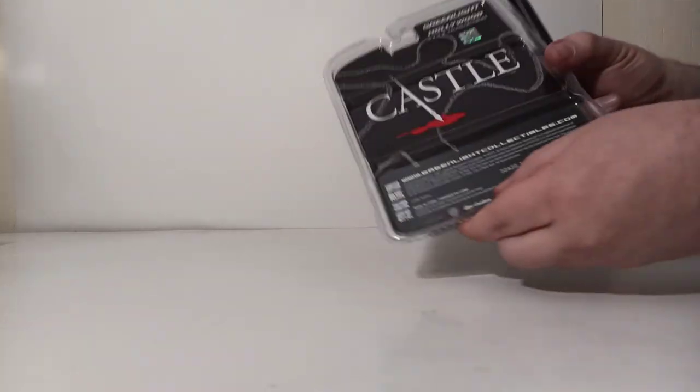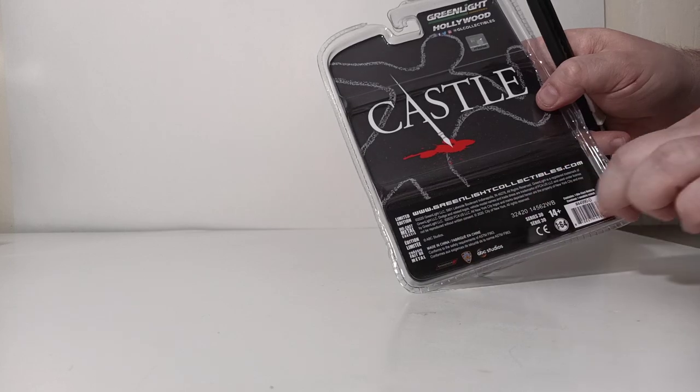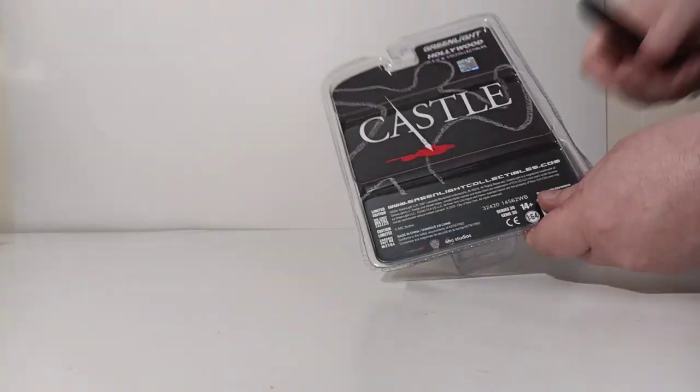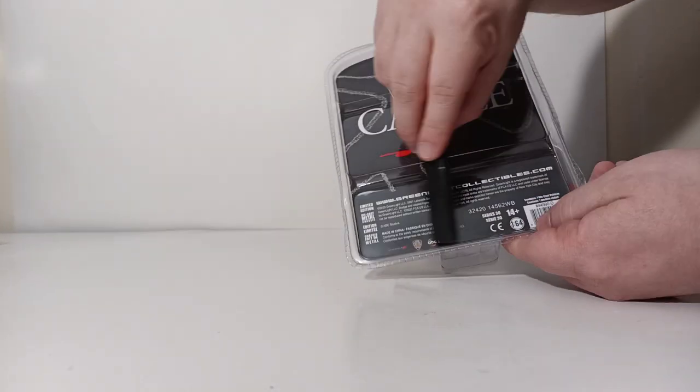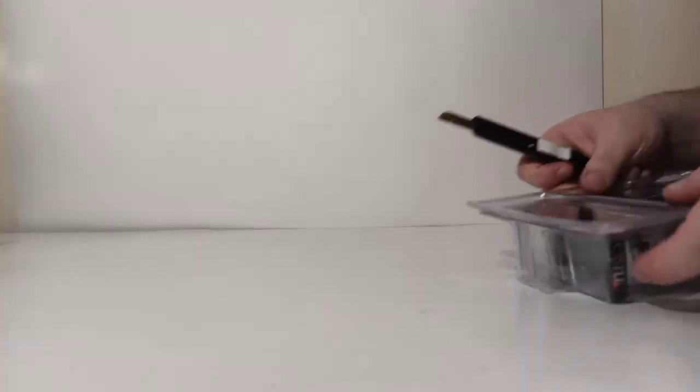So let's go ahead and get this thing open. There's a very specific way that I open Greenlight Collectibles — sometimes it works rather well, sometimes it doesn't. But I like to take a razor and cut along here, so basically it leaves a flap that you can flip open. And then when you're done, you can put your vehicle back in it. So let's see if it wants to work well today.